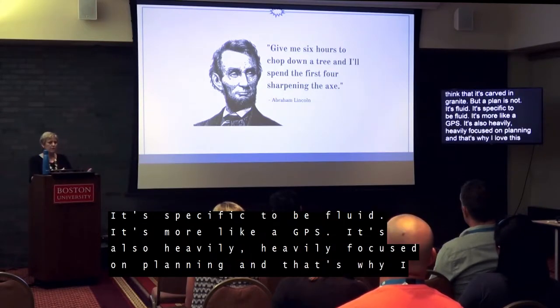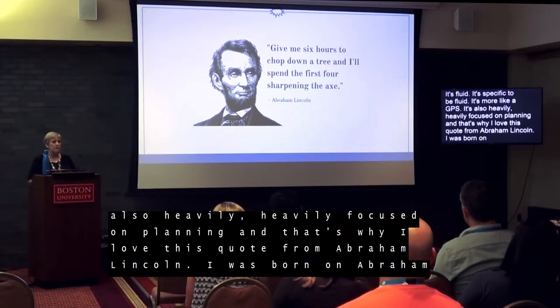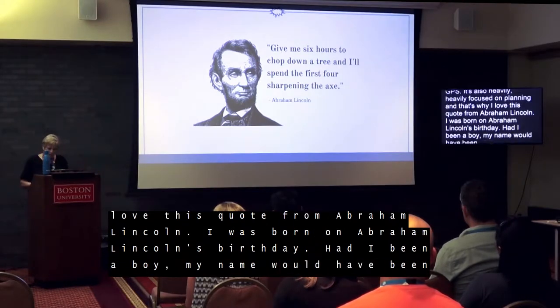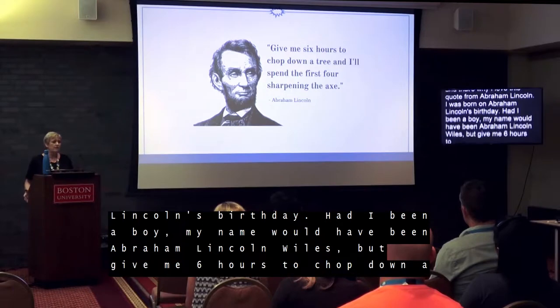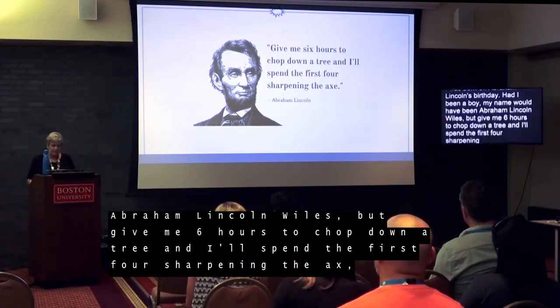I was actually born on Abraham Lincoln's birthday. Had I been a boy, my name would have been Abraham Lincoln Lyles — very thankful I'm a girl. My grandfather's name was Benjamin Franklin Lyles. Give me six hours to chop down a tree and I'll spend the first four sharpening the axe. Because if you spend enough time sharpening the axe, cutting down the tree doesn't take that long.